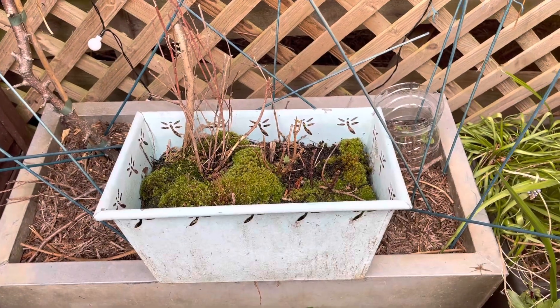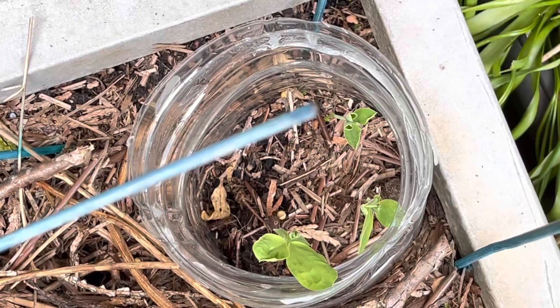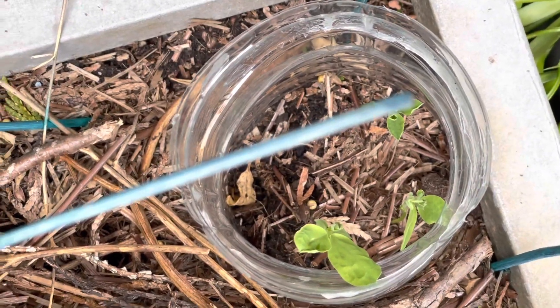This is where the climbing plant was. A few weeks ago I pushed in some of the old sweet pea seeds — I didn't expect any would grow, but a few have been successful.